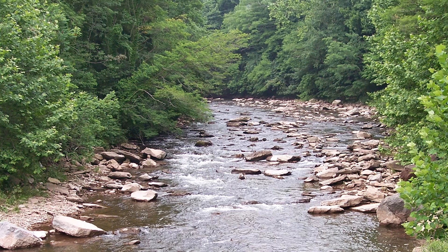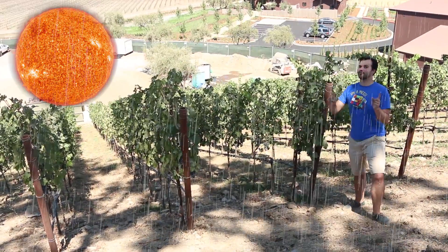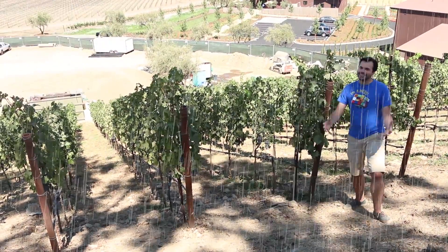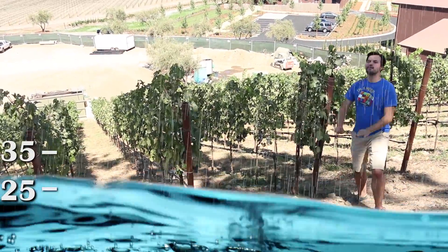The mountains, valleys, and rivers in an area determine its topography, and that determines sunlight and water supply for the vines. Ideally, a grapevine is going to get 25 to 35 inches of water every year for the best grapes.